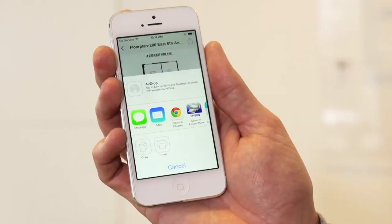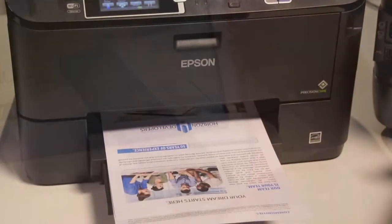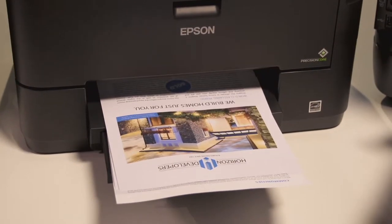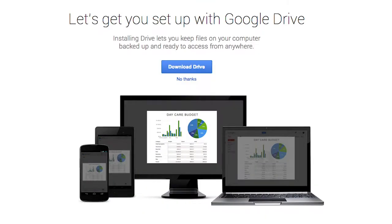Everything is mobile now. You can download a free Apple iOS app or an Android app that allows you to print directly to the printers from your phone or your tablet. You can also scan direct to email, print through the cloud, and scan directly to several cloud services. If you use things like Box, Dropbox, Evernote, or even Google Drive, it's got you covered.